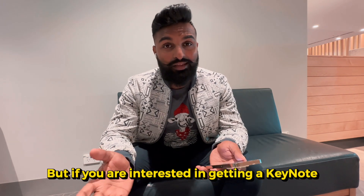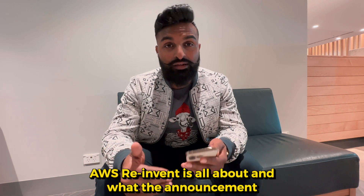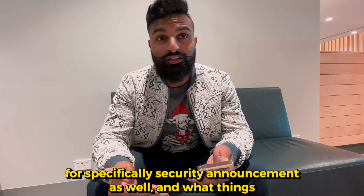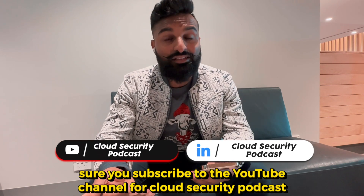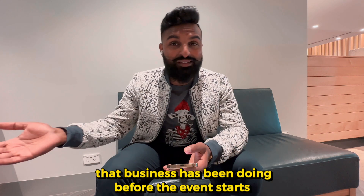If you are interested in getting an analysis or a quick version of what AWS re:Invent is all about — what the announcements were, specifically security announcements, and what things you should look out for after they've been announced — we're doing a video for that later on. So make sure you subscribe to the YouTube channel for Cloud Security Podcast. In the meanwhile, check out the pre-re:Invent announcements that AWS have been doing before re:Invent starts.